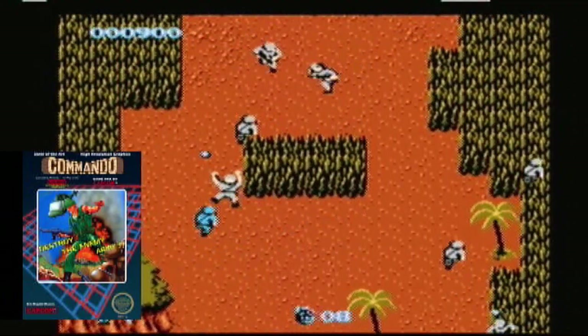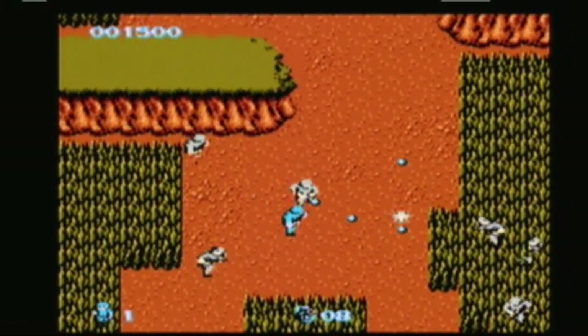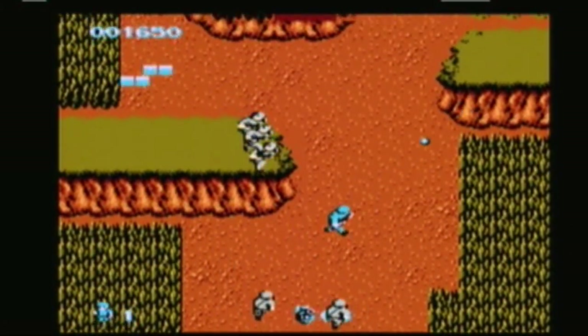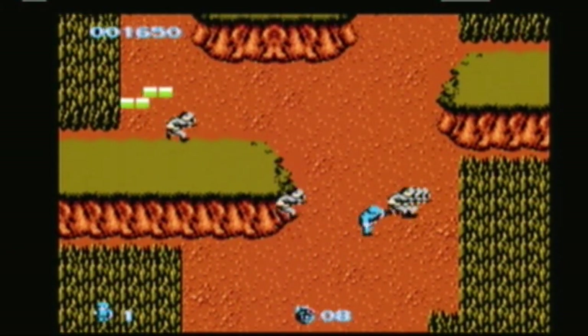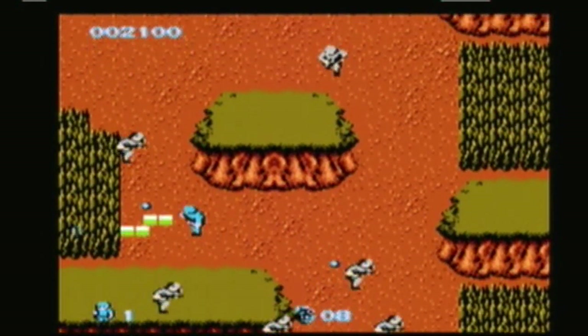All but forgotten now, Commando was a hugely influential title that would help usher in the new wave of run and gun games we've all come to love. And while I'm more familiar with the Commodore 64 port, the NES version still holds up.